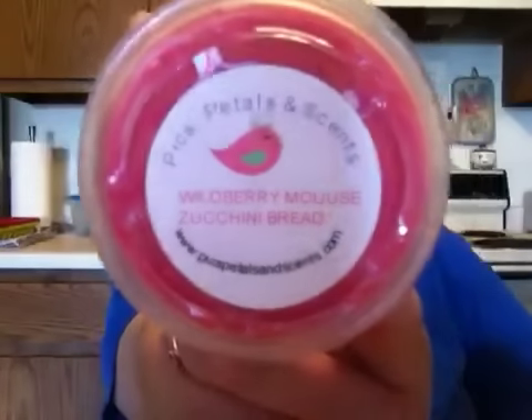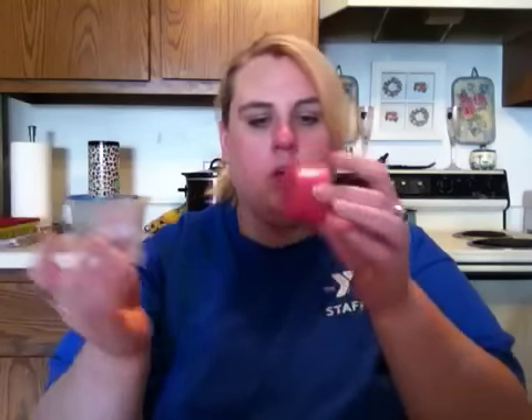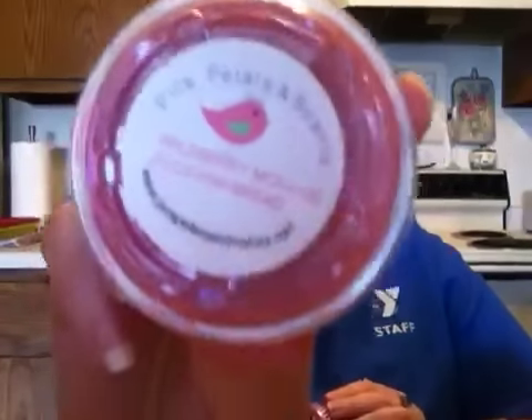The first thing I got was three two-ounce cups of Wild Berry Mousse Zucchini Bread, and this smells so good. You get the bakery note of the zucchini bread combined with the wild berry mousse — it smells amazing. She fills her cups all the way up to the top, which is great. So I got three of those.